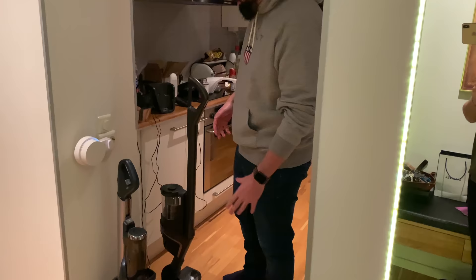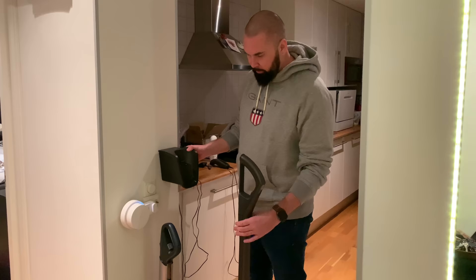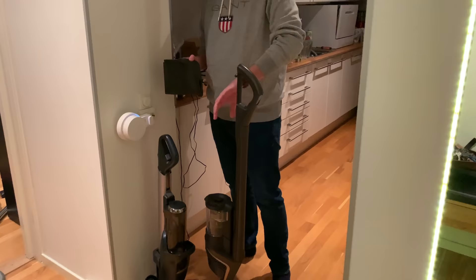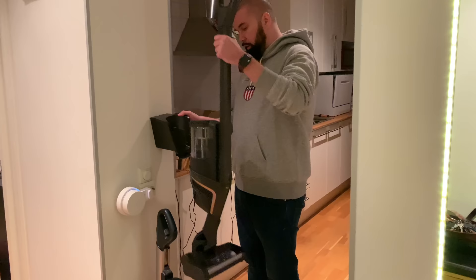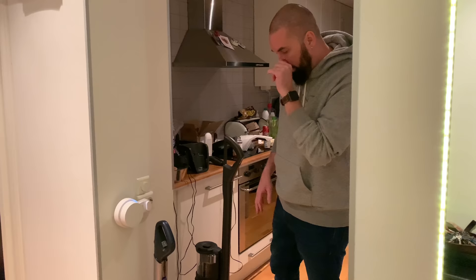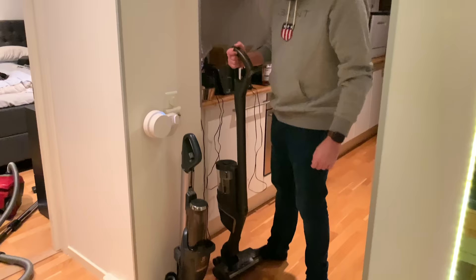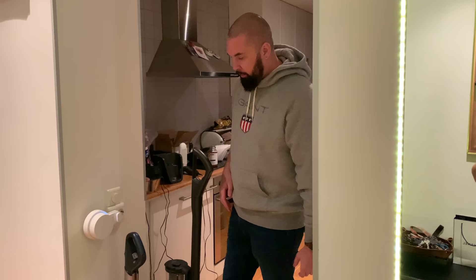My old Electrolux has the charging station on the floor and it can stand by itself. The Miele can also stand by itself, but if you want to charge it you need to take out the batteries and charge separately, or use the wall mount. But if you use the wall mount you need to rebuild it with the engine on top — and then it can stand by itself but it will look super stupid hanging on the wall like that.